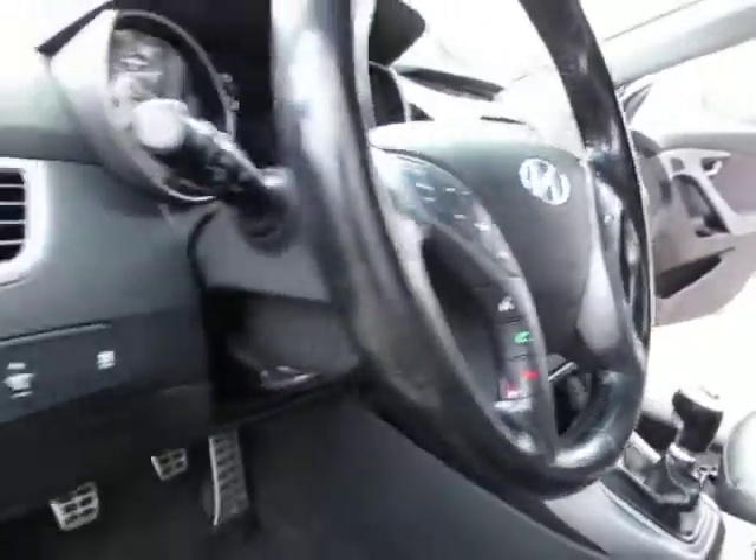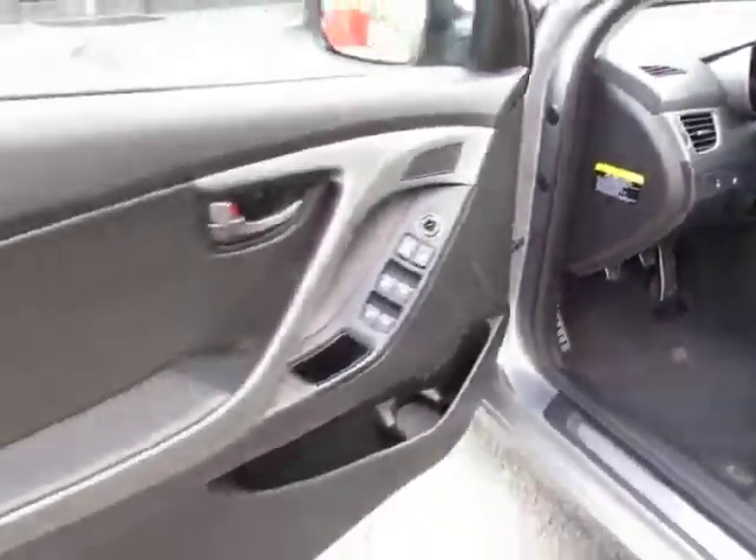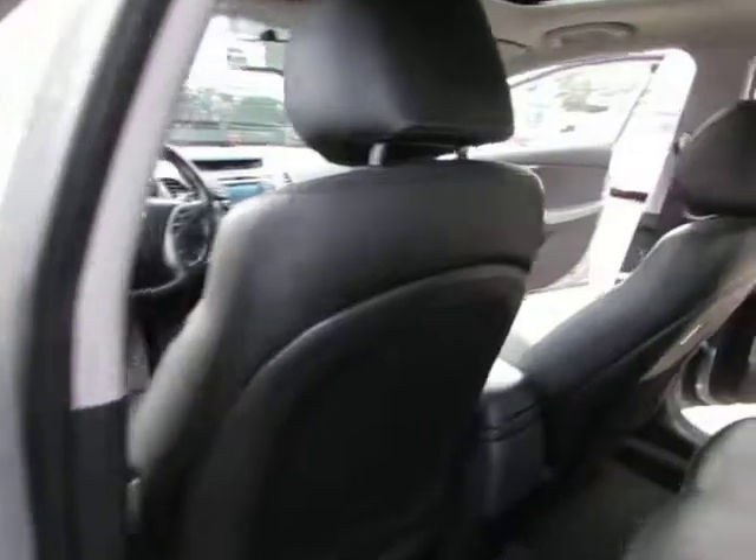It also features a USB port, backup camera, Bluetooth, and fingertip audio. Let's jump here in the back seat so you can take a look at it.